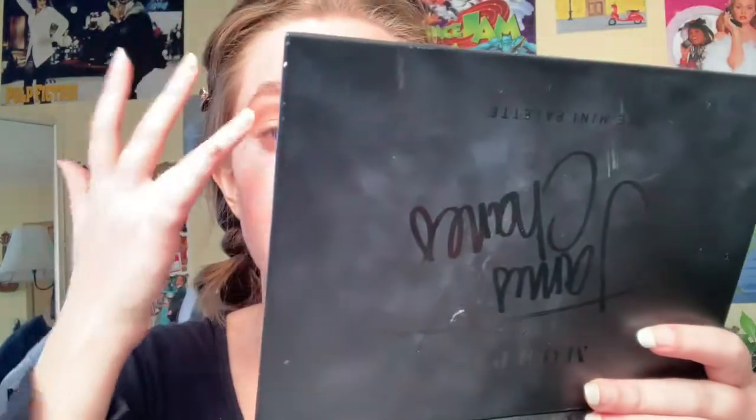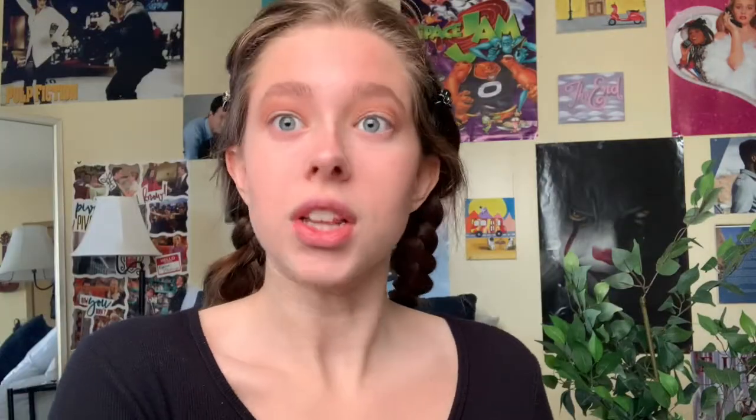A lot of people are going to be like, ew, you're using your fingers — but I don't know why people don't use their fingers for their lid colors. It applies so much better, it lasts so much longer, and there's no fallout. I'm basically just putting it onto my lid — we're trying to look dead, basically.